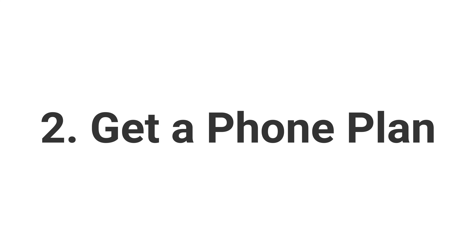Number two on our list today is getting a phone plan. We talk about it in a separate video — you can see the link here or in the description below. We made a very good video about it with a lot of details in it.